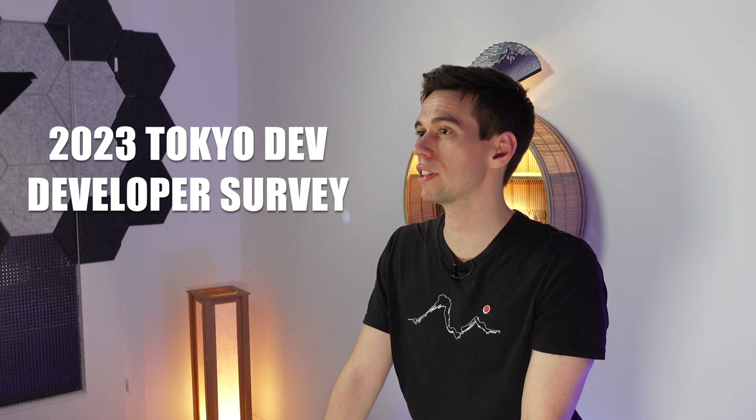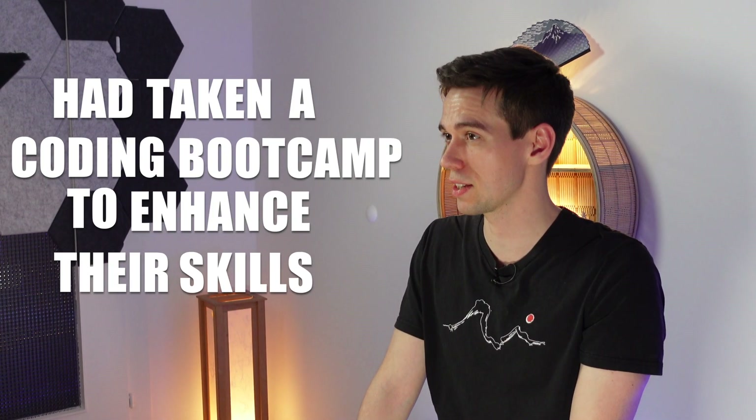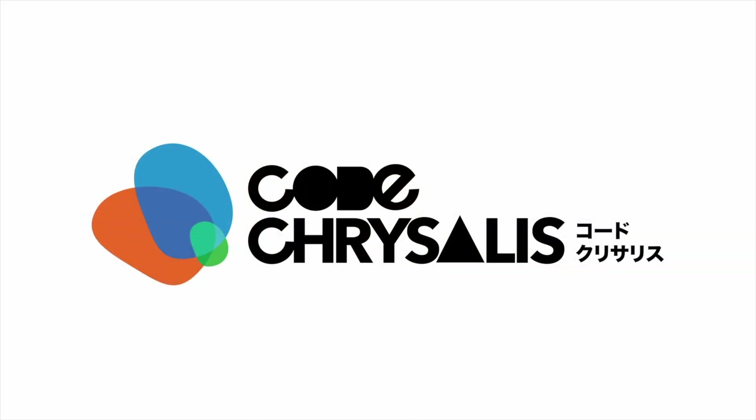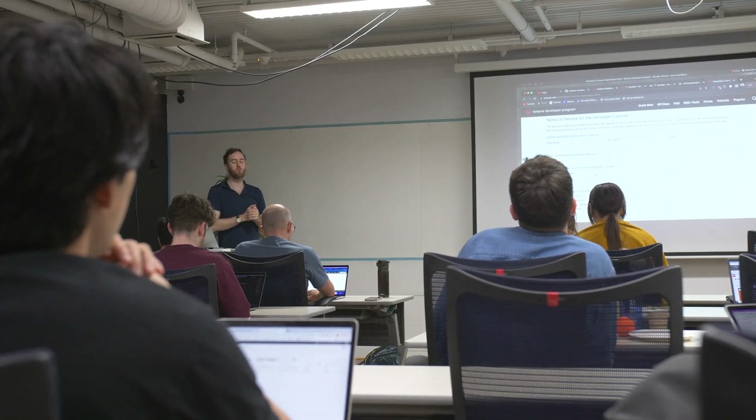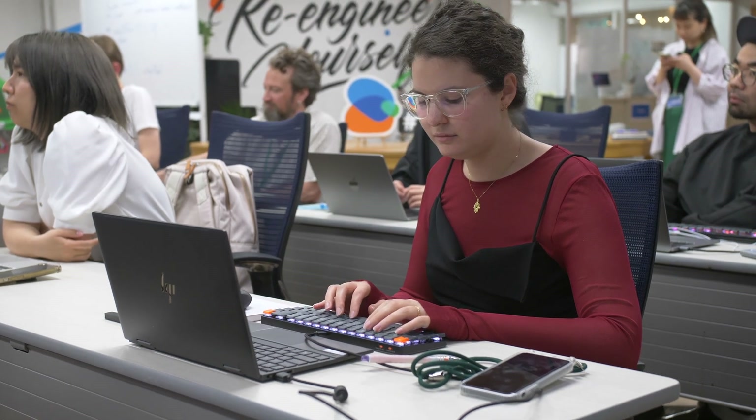Even if you don't have a strong IT background yet, the 2023 Tokyo Dev Developer Survey has shown that 13.7% of the 674 respondents had taken a coding bootcamp to enhance their skills. One such camp is the immersive course by CodeChrysalis, who is also the sponsor of this video. This bootcamp happens over the course of three months, in person in Tokyo, Japan. It is ideal for you if you already have basic knowledge of a programming language such as JavaScript, since the course will go way beyond that. Some of the topics covered are: